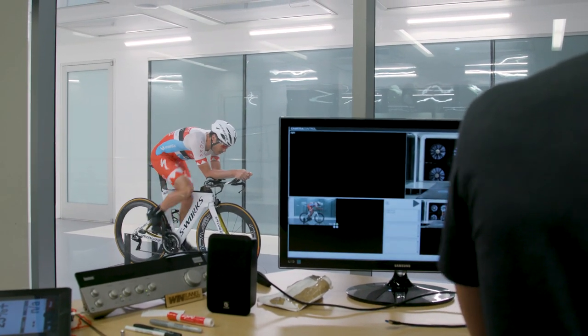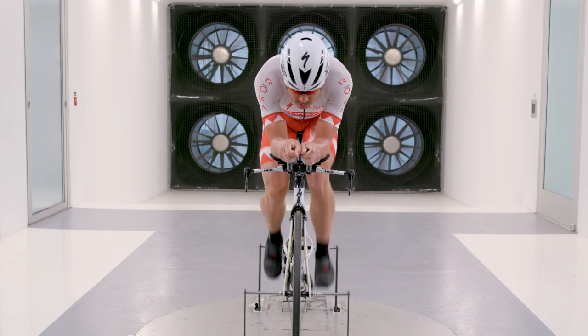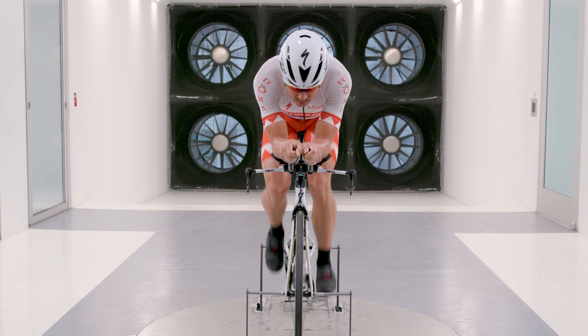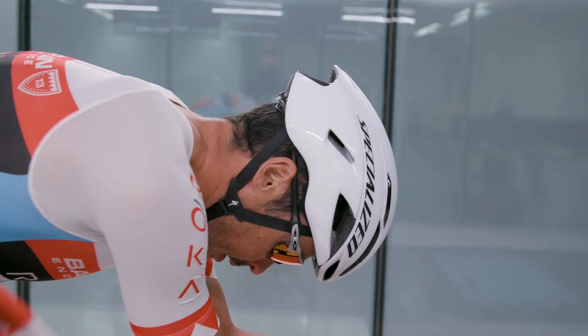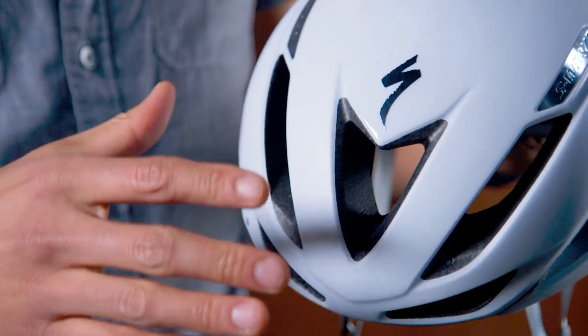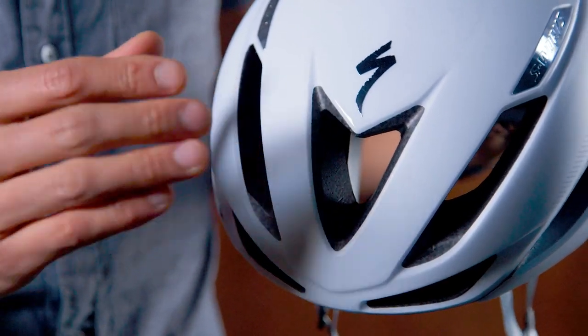While designing for improved ventilation, we also made sure vents and channels were optimized for speed. It may not seem like much, but we were able to make this helmet six seconds faster than the original Evade over 40 kilometers. To put that in perspective, this improvement puts the new Evade just in between the S-Works TT and the original Evade in aero performance, making it the fastest road helmet in the world.